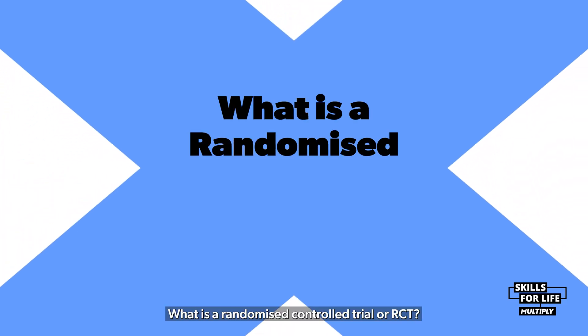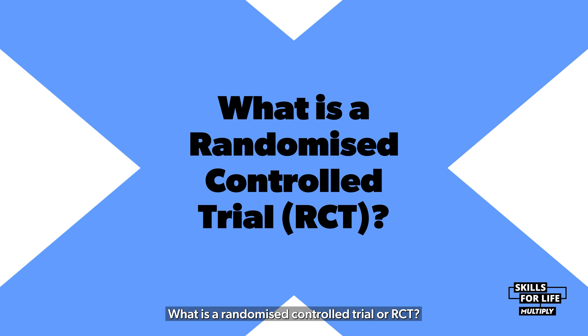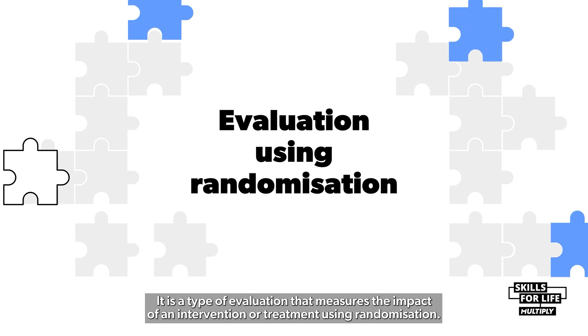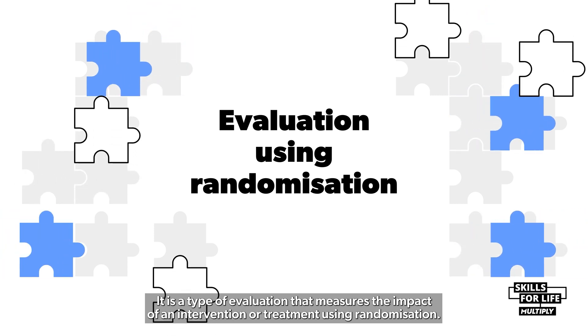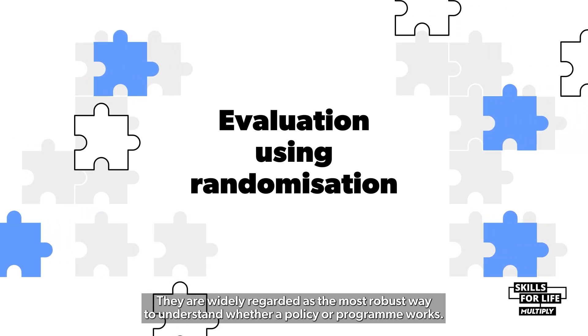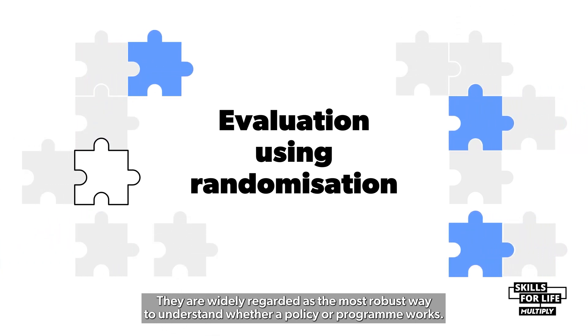What is a Randomised Controlled Trial, or RCT? It is a type of evaluation that measures the impact of an intervention or treatment using randomisation. They are widely regarded as the most robust way to understand whether a policy or programme works.